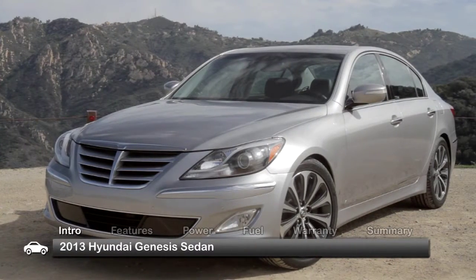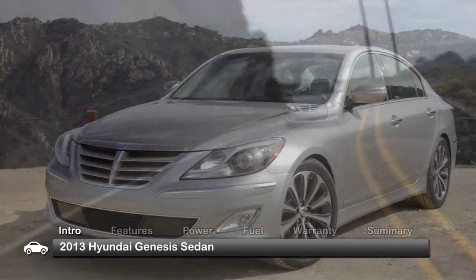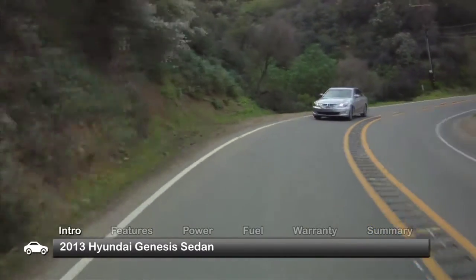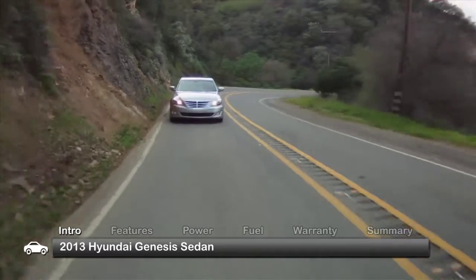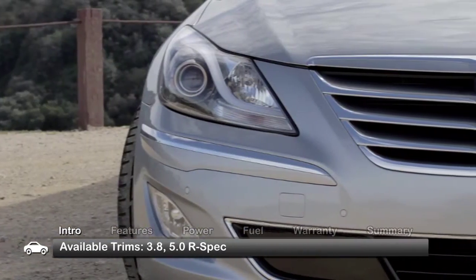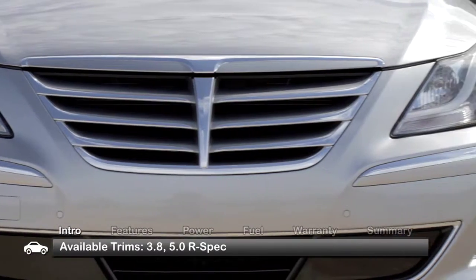Constantly sharpening its competitive edge in the luxury sedan marketplace, the 2013 Hyundai Genesis maintains its robust list of standard equipment and affordable pricing. Available trims for the 5-passenger Genesis include the base 3.8 and the uprated 5.0R spec.